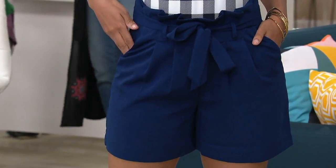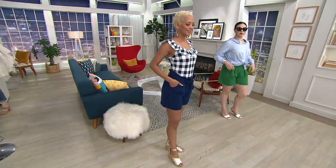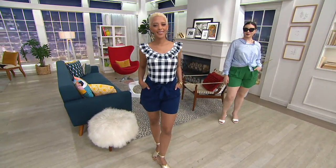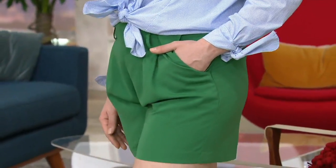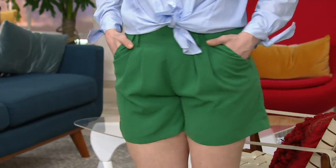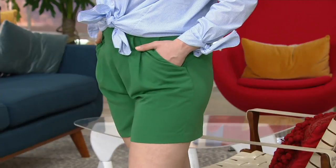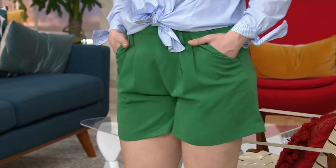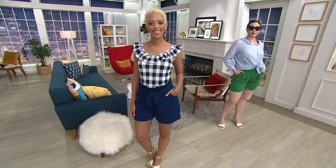Shorts are definitely back in a big way. From a fashion standpoint they've made a great triumphant return, and we have this really fashion-forward style here at QVC with that paper bag waist. Now $47 to get these home, and also the first day we're presenting it on six easy monthly payments, so $7.83.